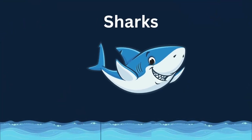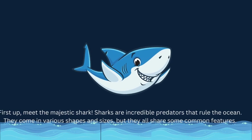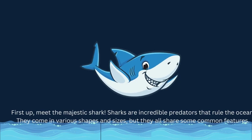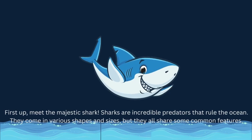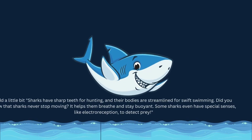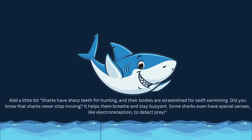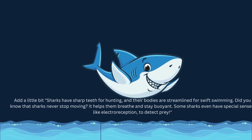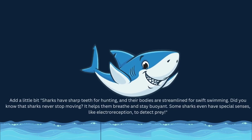First up, meet the majestic shark! Sharks are incredible predators that rule the ocean. They come in various shapes and sizes, but they all share some common features. Sharks have sharp teeth for hunting, and their bodies are streamlined for swift swimming. Did you know that sharks never stop moving? It helps them breathe and stay buoyant. Some sharks even have special senses, like electro-reception, to detect prey.